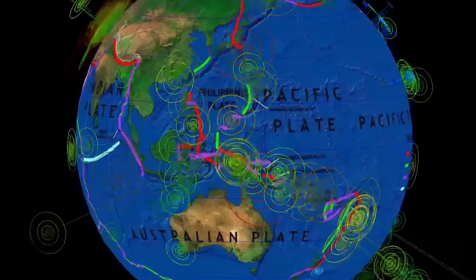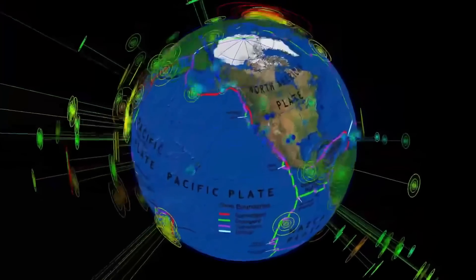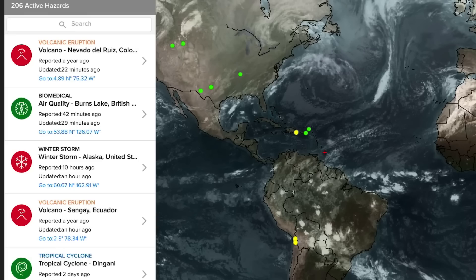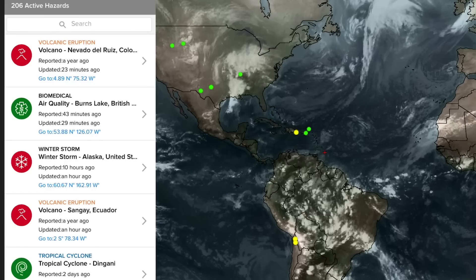This is the last 7 days of earthquakes across the world, showing increased activity in the central and west Pacific. Let's get to satellite imagery and volcanoes that are erupting today.